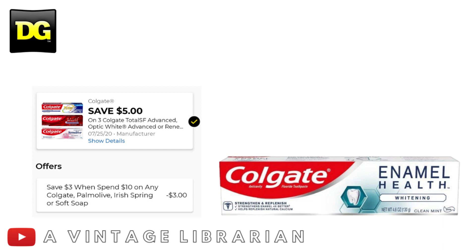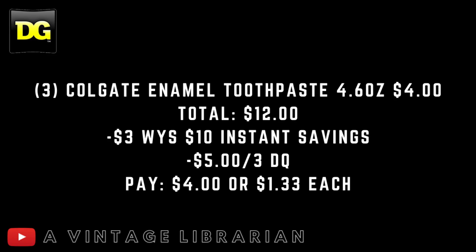For our final cheapy deal, we're utilizing a brand new $5.00 when-you-buy-three Colgate digital along with the $3.00 when-you-spend-$10 instant savings. Pick up three Colgate Enamel toothpastes, 4.6 oz, at $4.00 each — subtotal is $12.00. At the register, the $3.00 when-you-spend-$10 instant savings on Colgate products will automatically come off. Then enter your phone number and the $5.00 when-you-buy-three digital comes off, making it $4.00 total, or $1.33 per product. If the instant savings don't pop off, remind the cashier and they'll usually apply it manually.